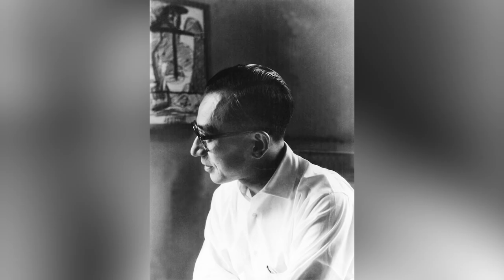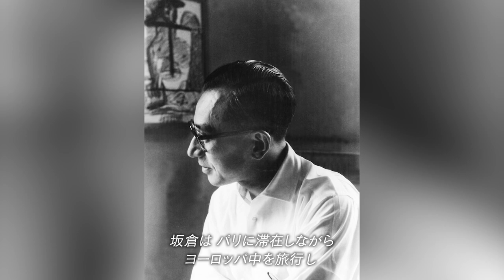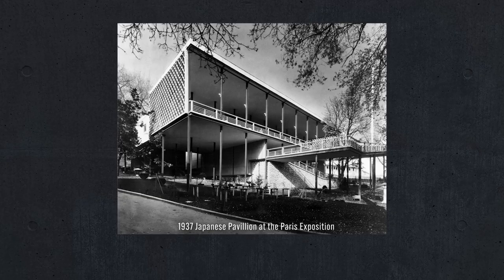While residing in Paris, Sakakura traveled around Europe to broaden his horizon by observing new and old architecture. He actively learned about the Western European view of history, which was different from that of Japan. Then, in 1937, he designed the Japanese Pavilion for the Paris World Exposition, for which he won the Grand Prix in the architecture category.